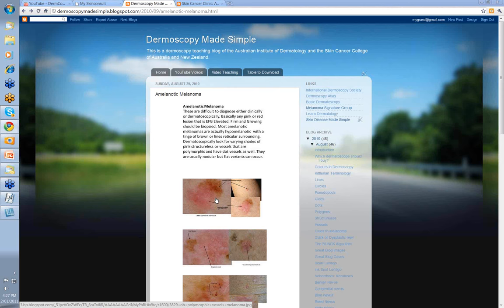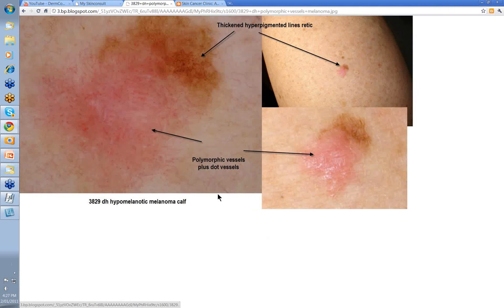Most of these lesions in amelanotic melanomas, at least in my experience, are usually nodular. But flat variants can occur and we'll show you some of these later in this presentation.